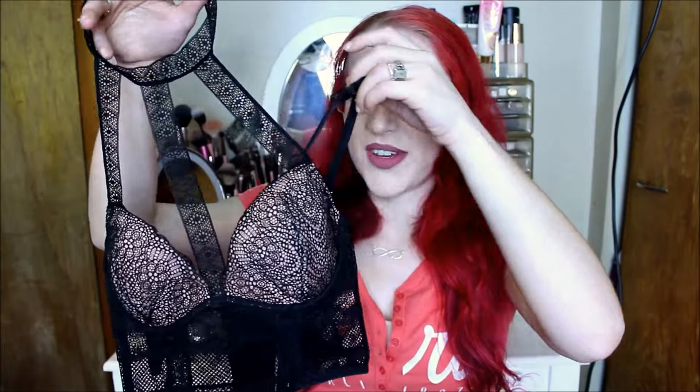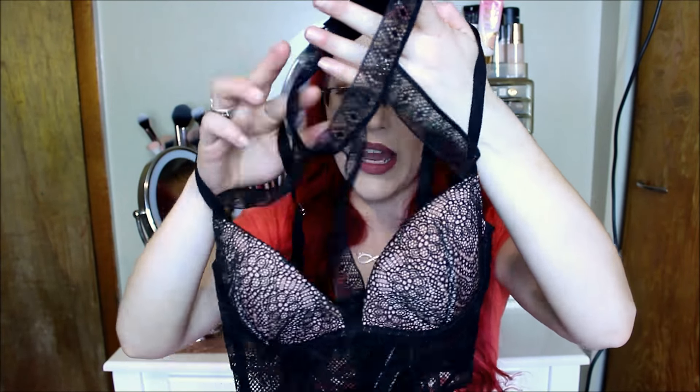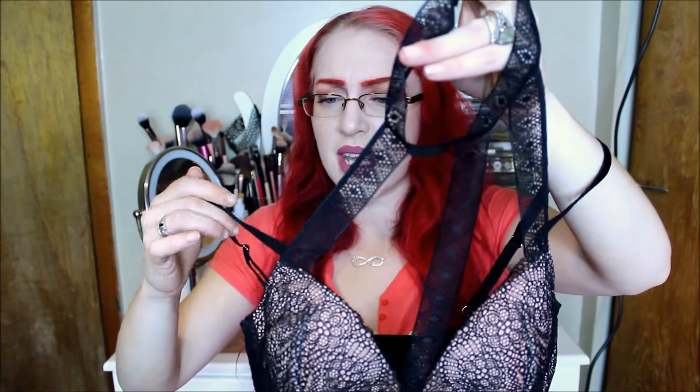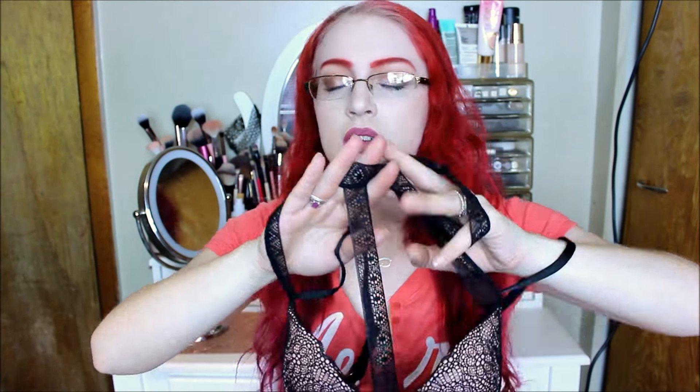First things first, this is like the coolest bra I got. Look how cool this is — is this even a joke? This goes around your neck and it comes up. Look how cool this is. It was like the fishnet mini bustier, I think, or something like that. How cute.